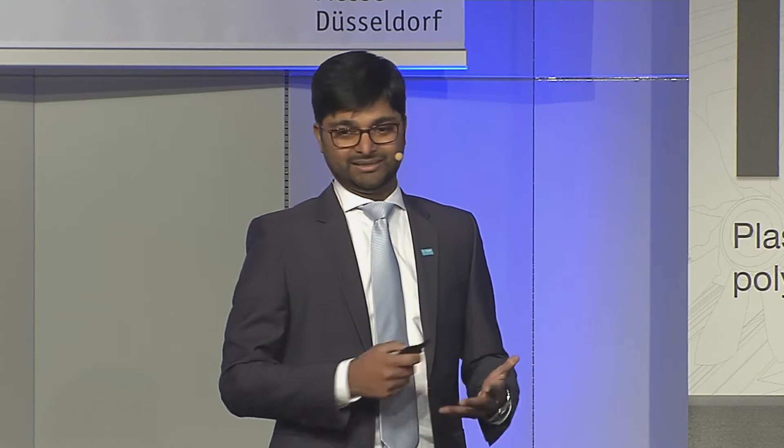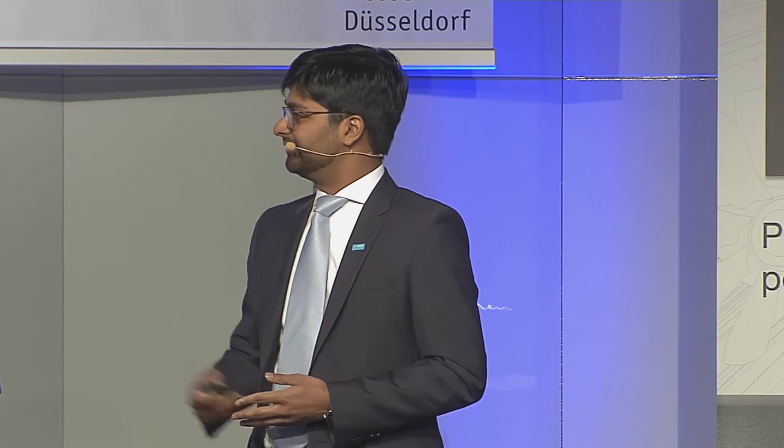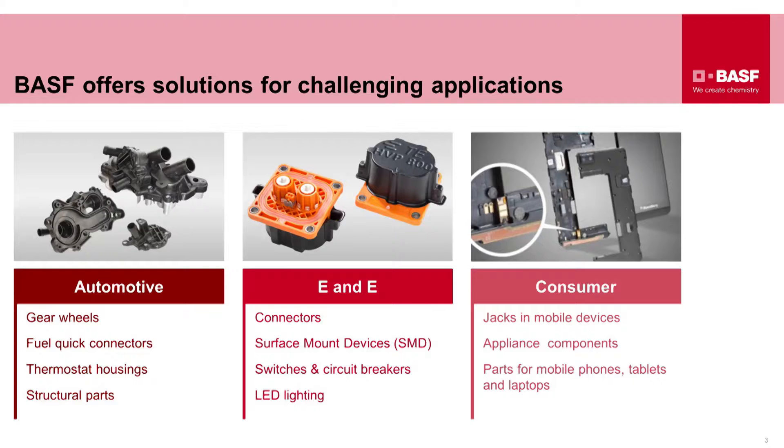You might ask where this PPA product finds applications. We see applications across various industries as of today. Taking the first example of the automotive industry — applications such as gear wheels.